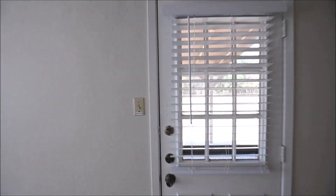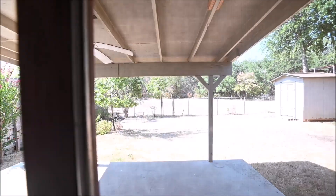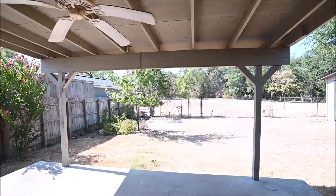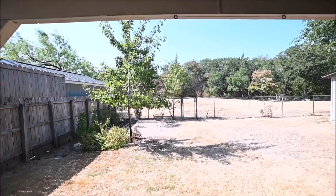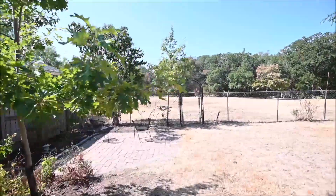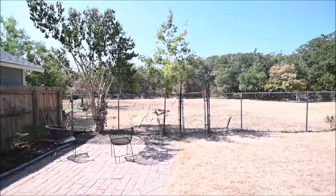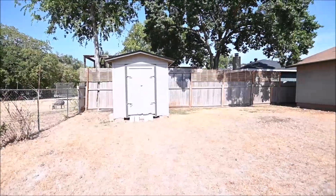Stepping through into the backyard. First feature is the patio here — nice, spacious, and covered. The backyard opens into the green belt. Nicely fenced so you can enjoy that view. Paved patio space here, and a shed provided for your use.